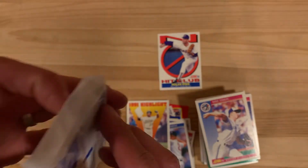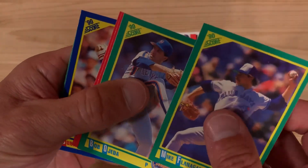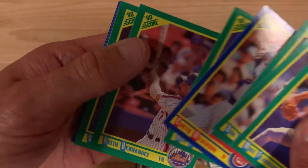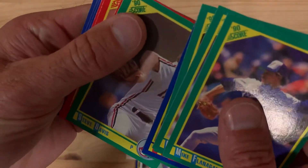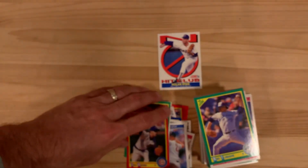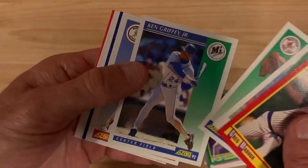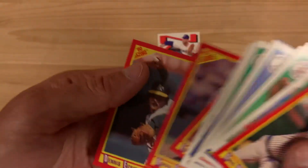Our last pack of the day — let's see what we can pull out of this one. Keith Hernandez, he of the famous mustache. Greg Maddux. And that'll do it for us. A good handful of stars here: Greg Maddux, Keith Hernandez, Rickey Henderson, Roger Clemens, Griffey, Harold Baines, Sammy Sosa, Mark McGwire, Griffey, Cal Ripken, Edgar Martinez, Roger Clemens, and Dennis Eckersley.